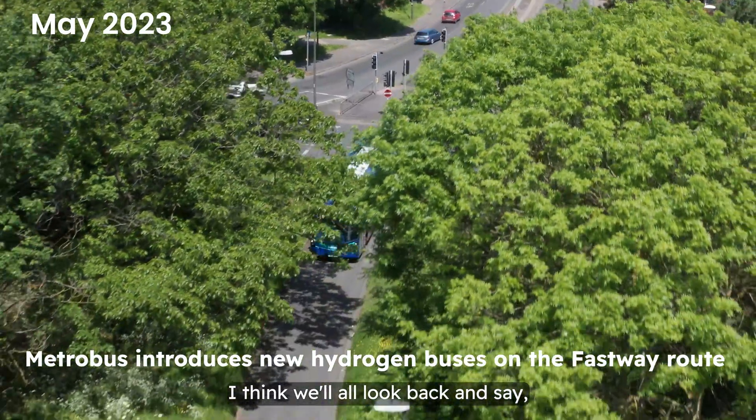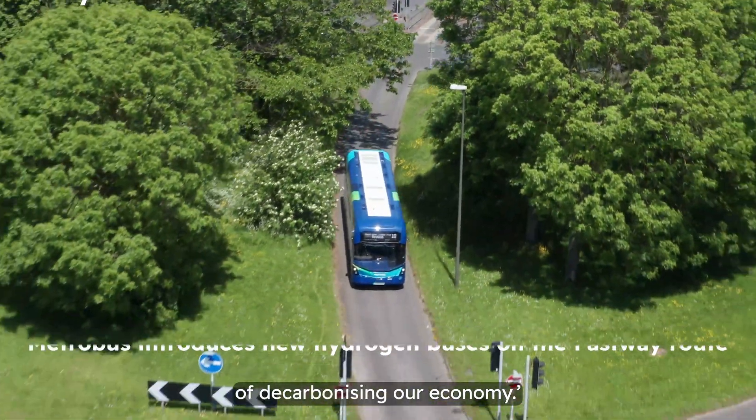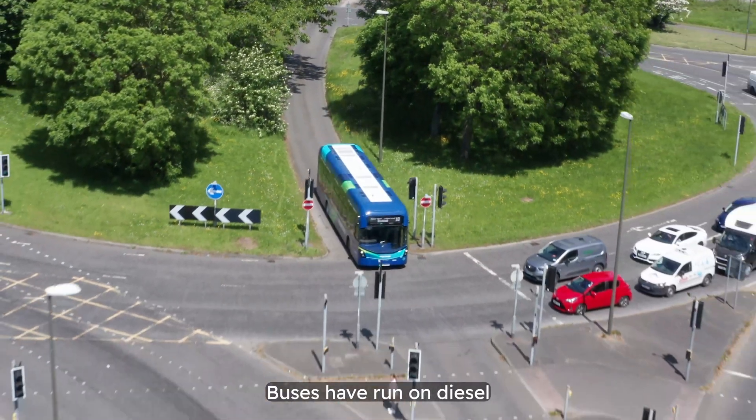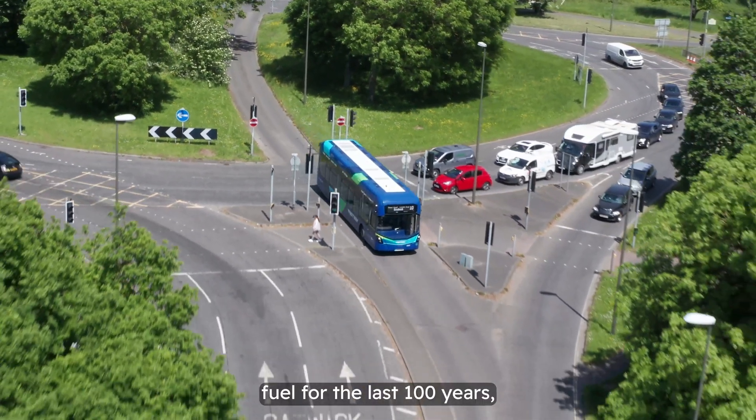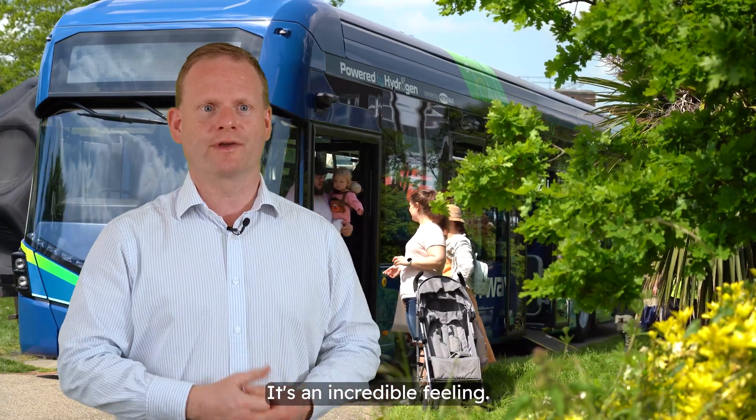I think we'll all look back and say we were there — we were at the forefront of decarbonising our economy. Buses have run on diesel fuel for the last hundred years, and we're literally at the forefront of change. It's an incredible feeling.